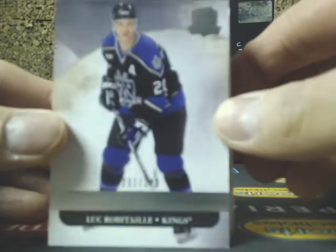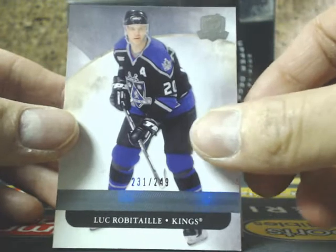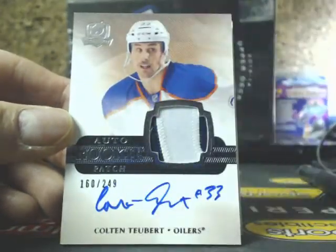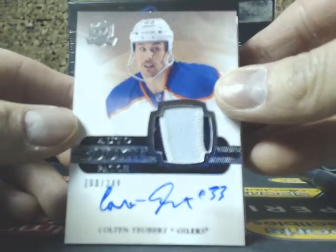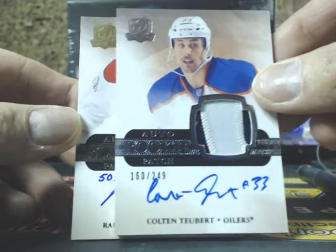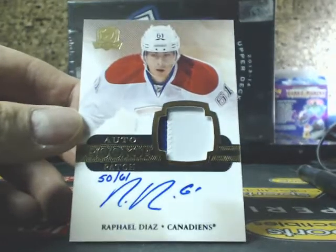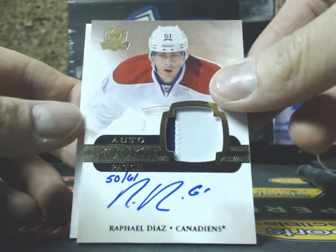We start off with a Luke Robitaille base, 231 of 249 for the Kings — Lucky Luke, going to be a lucky box for somebody. Next one is an auto rookie patch of Colton Tubert, 160 of 249, the Oilers, going out to Rich. And we have an auto rookie patch gold of Raphael Diaz, 50 of 61, going out to Jerry — Raphael Diaz from the Habs.